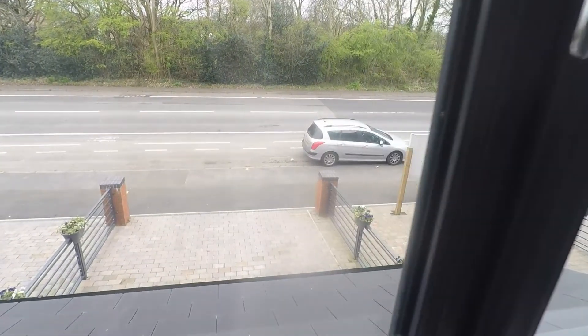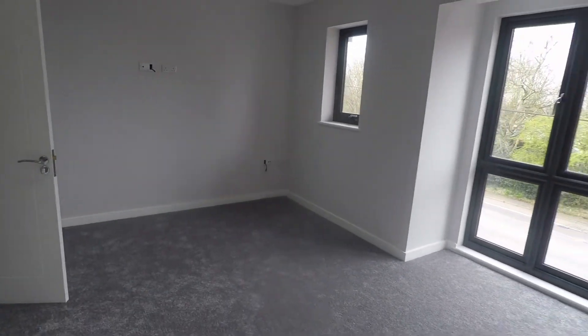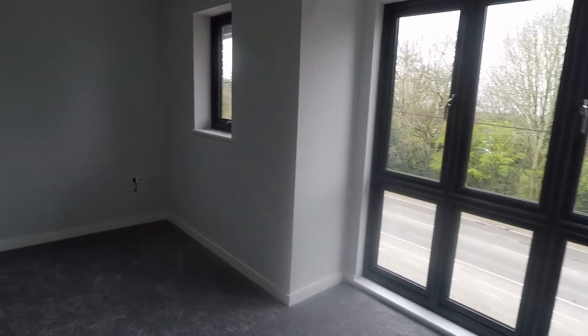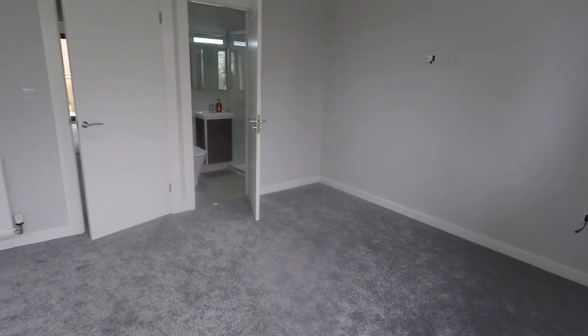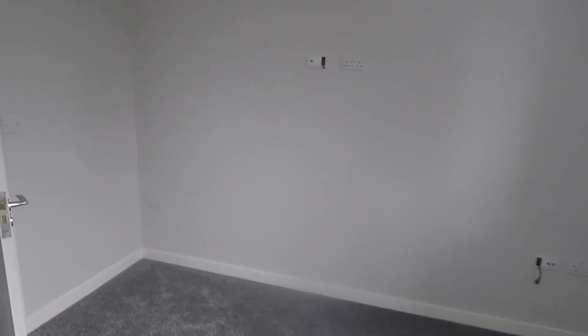I'll just quickly show you the off-road parking at the front of the property. Then we'll take you up to the second floor where we have bedrooms one and two with ensuite shower rooms. Starting with bedroom number two at the front of the property — it's a fantastic sized double room with a lovely full length window at the front, letting in lots of natural light, and lots of room for all of your bedroom furniture, plus a good amount of sockets with USB ports.